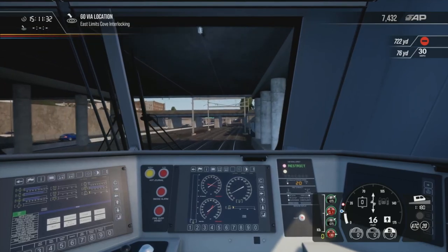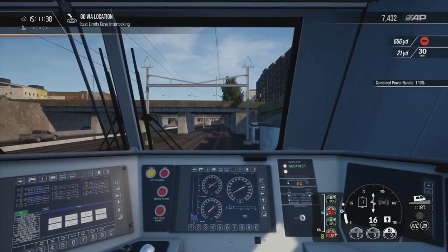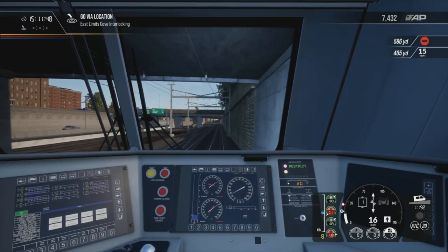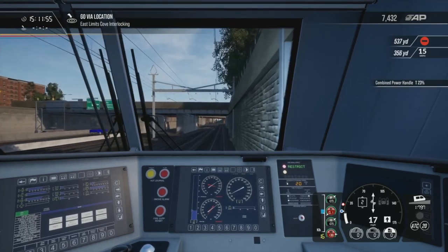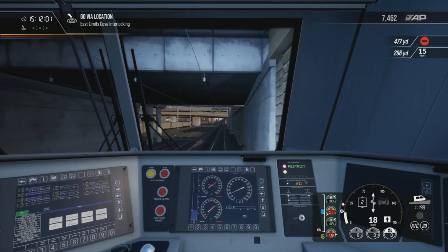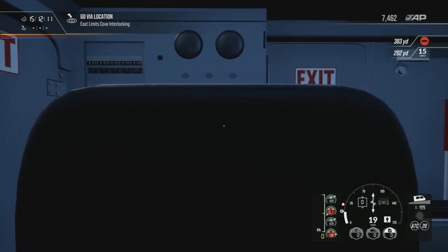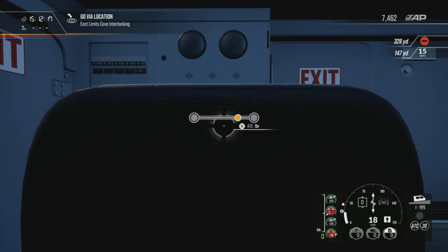Yeah, this is the main sort of throat into Boston now. The TV decided to just go off! We've got a 15 coming up, still following the ATC limit. What's the difference between ACSES and ATC? What if we turn off ATC — see, now it goes to ACSES.